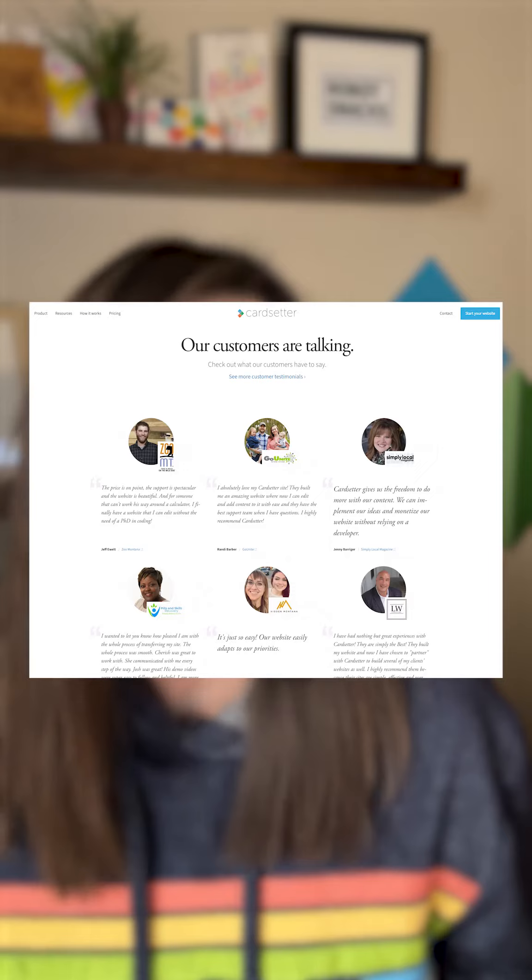Number four is social proof. Adding customer testimonials, your social media follower counts, and media mentions are the types of things that can help build trust with your website audience.